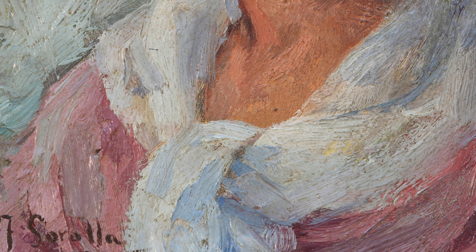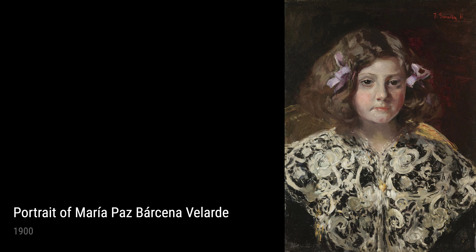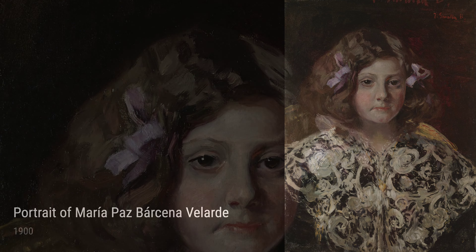Another remarkable portrait by Sorolla is Portrait of a Woman from 1922. The artist's attention to detail and skillful use of light and color make this portrait captivating and lifelike.